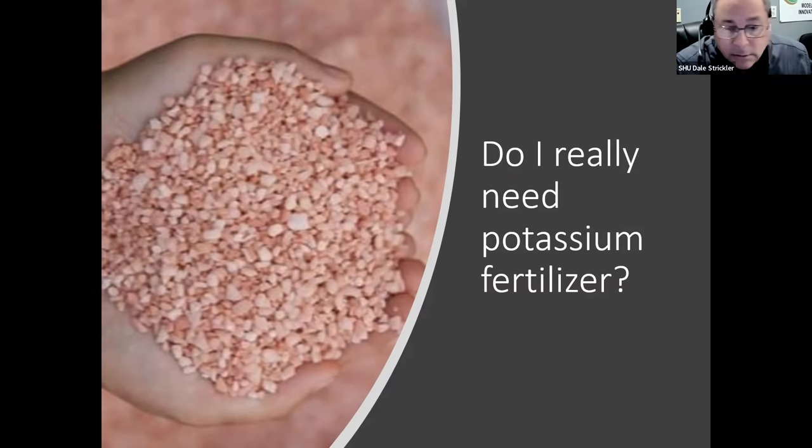That numerical value — listen very carefully, this is critically important — the worst thing they can ever put on a soil test is 'pounds of available potassium per acre,' because that is absolutely not what that number represents. In no way, shape, or form does it tell you how many pounds of available potassium you have per acre. It is an availability index. That's it — an index, an indicator, a relative gauge of availability.